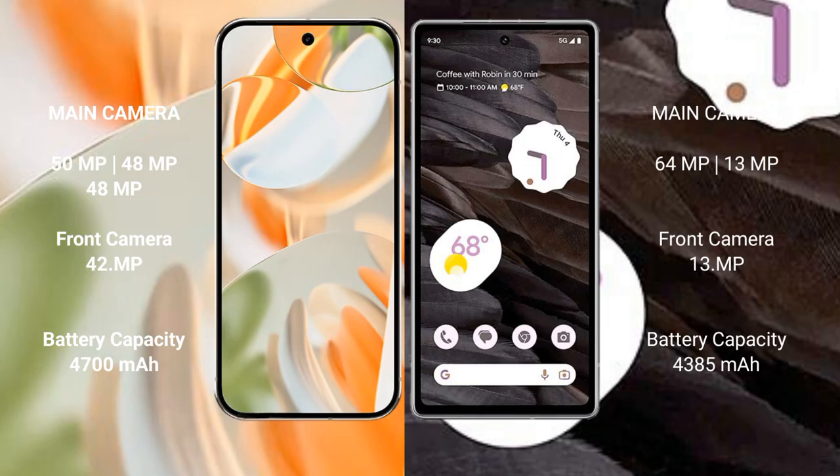The Google Pixel 9 Pro has a rear triple camera set of 50MP plus 48MP plus 48MP, and a 42MP front camera. The Google Pixel 7a has a rear dual camera set of 64MP plus 13MP, and a 13MP front camera. The Pixel 9 Pro has a 4700 mAh battery with 27-watt fast charging, while the Pixel 7a has a 4385 mAh battery with 18-watt fast charging.